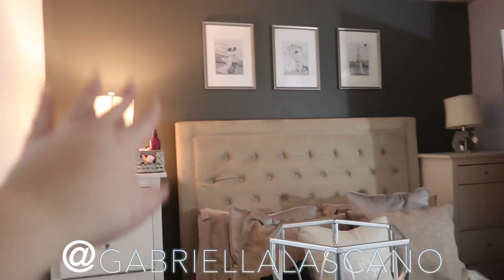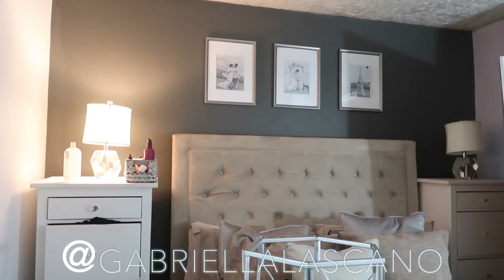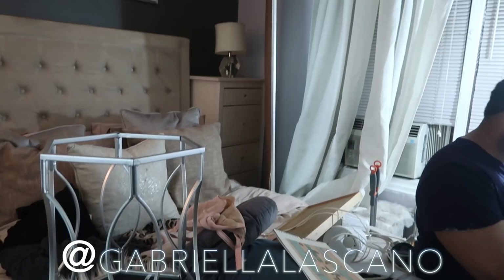We have this wall where our bed is and it's going to stay this nice gray shade, because it's kind of like the statement wall that anchors the room with the bed and stuff. I like that in comparison to the white everywhere else. You can see it's a mess in here from all the painting.